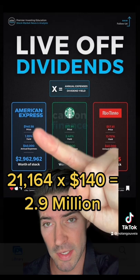The higher the yield, the less amount of stock you need to own to cover that $40,000 in annual expenses.